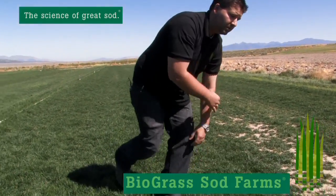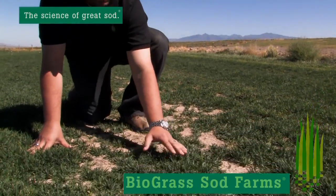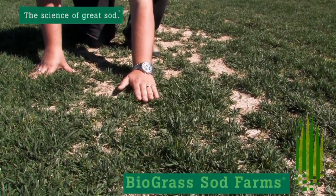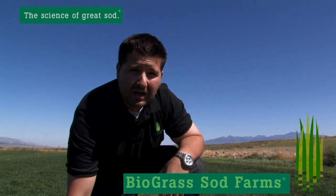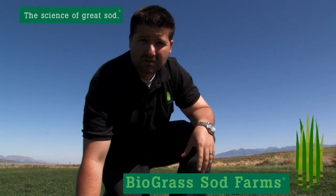Over here as well, this Biola Blue was harvested out about 40 days ago. And as you can see, you do have some bare soil areas but it's filled in very well throughout here. So if you want a grass that's going to have great growth characteristics, that's going to fill in from traffic, from dog spots, things of that nature, Biola Blue is the answer for you.